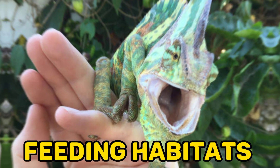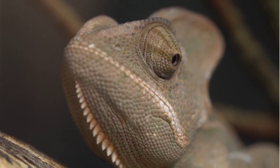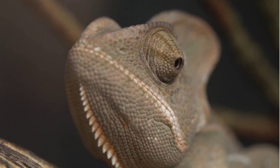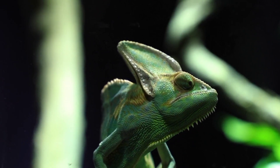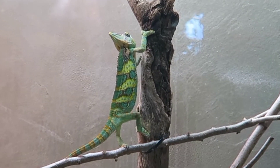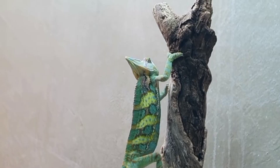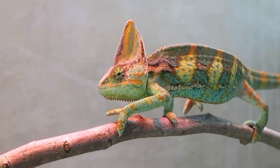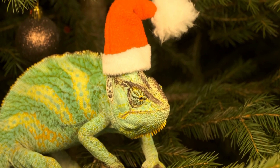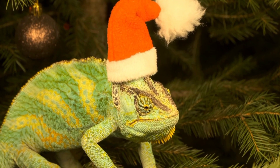Fact 5: Feeding Habits. Veiled chameleons are insectivorous, meaning their diet primarily consists of insects. In their natural habitat, they consume a wide variety of prey, including crickets, grasshoppers, roaches, mealworms, waxworms, and occasionally small spiders. To capture their prey, veiled chameleons employ a specialized hunting technique — they use their remarkable eyesight to locate their target, then project their long, sticky tongues rapidly towards the prey, pulling it back into their mouths. Their tongues can extend to more than double their body length, allowing them to catch prey with precision.